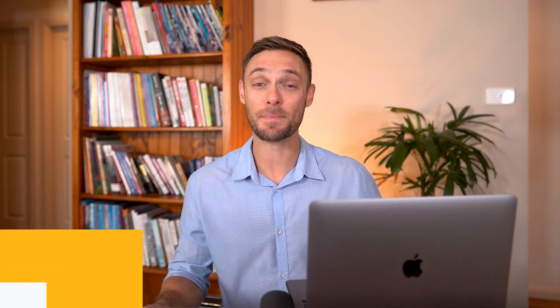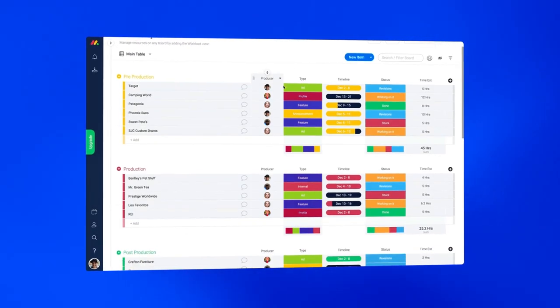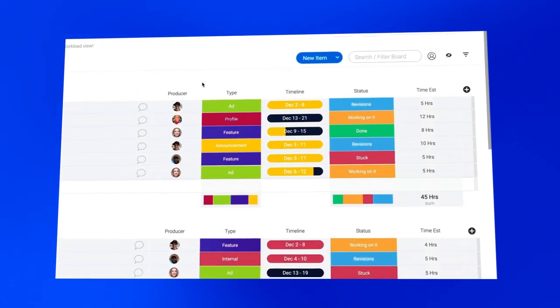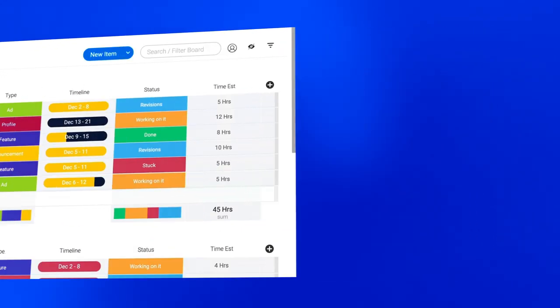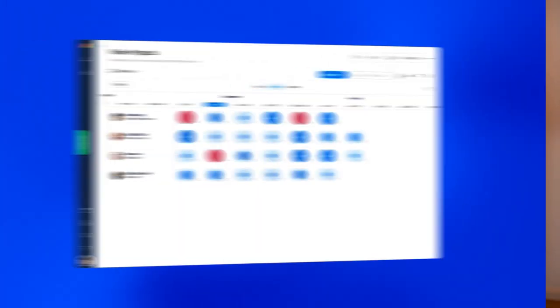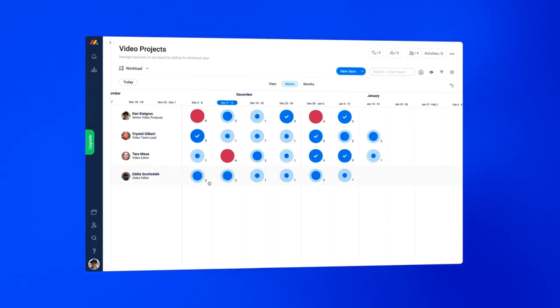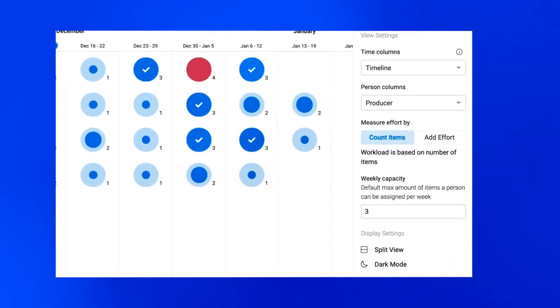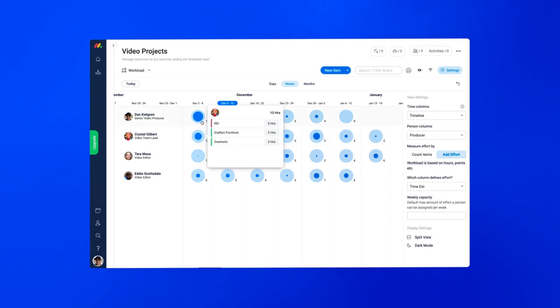Number three on our list is Monday.com. Monday.com's platform is organised in a way that allows teams to freely communicate and get a panoramic view of all current projects. The user-friendly interface allows you to hit the ground running as it doesn't require a lot of time to learn. Teams can get right to business assigning projects, setting up timelines, and managing any aspect of a project. The workload view allows you to see which individuals or teams are available to take on extra work and which are already at full capacity.